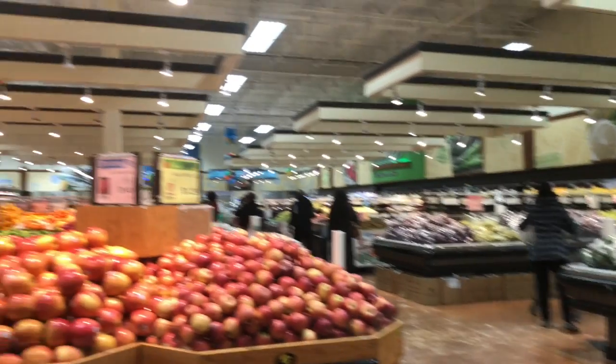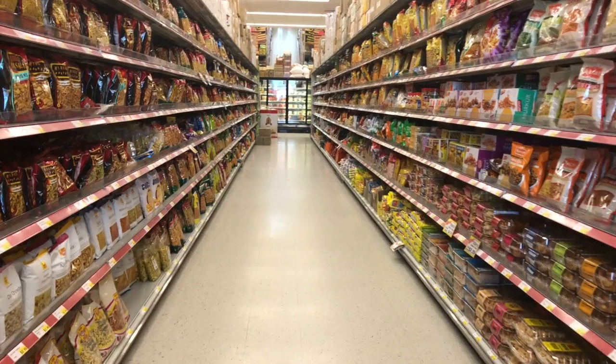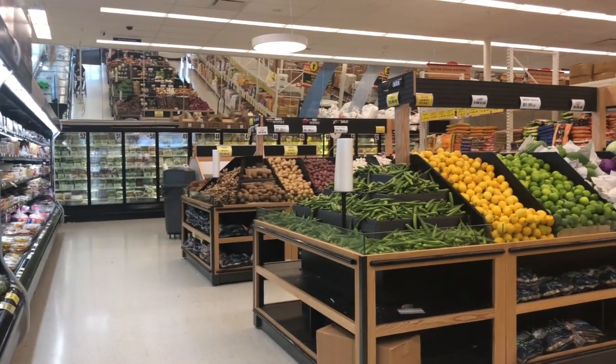We go to two different grocery stores. The first is the Asian market, where I get all my vegetable shopping done. The second is the Indian grocery store, where I get all my Indian groceries. The Indian store does carry some vegetables but compared to the Asian market, not as wide a variety — and price-wise, the Asian market is much cheaper. Between both stores my budget is less than $300.